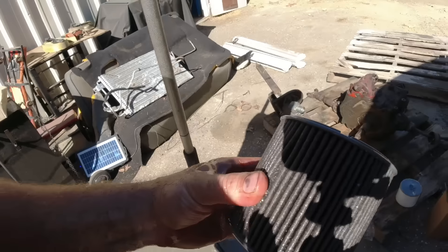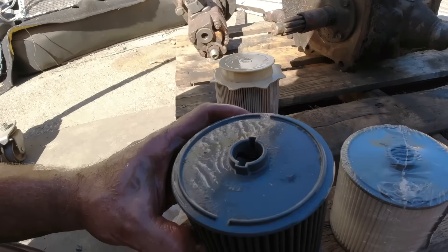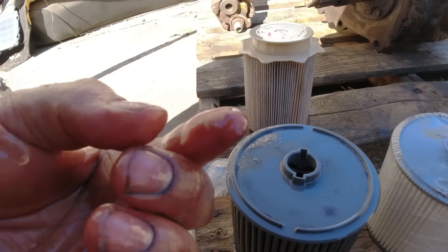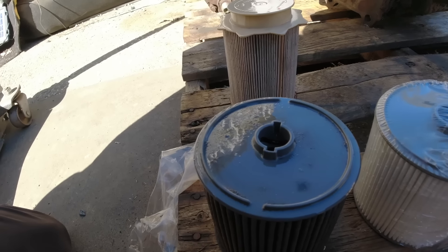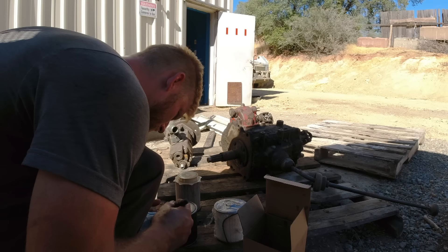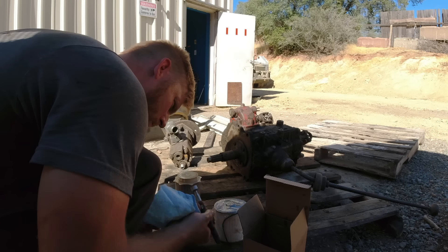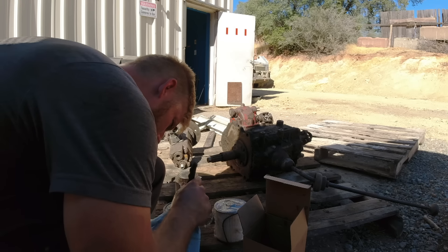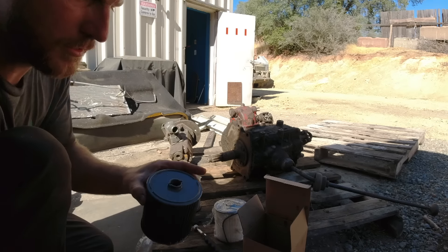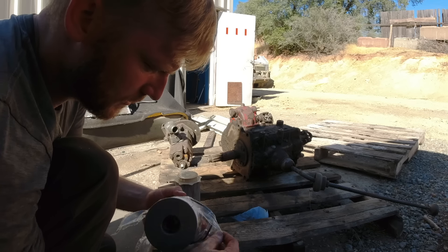Let's investigate. There's definitely dirt in it. Look at this clean rag. Slap this one in there, get my shirt covered in more diesel — call it a day. Cycle it a couple times.